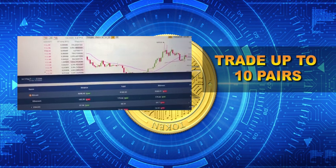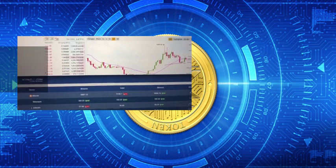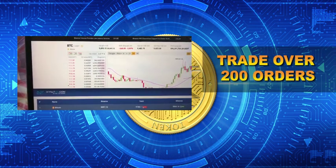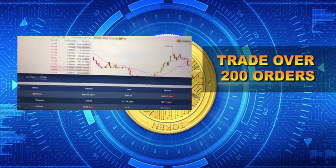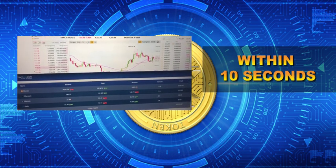Secondly, S4FX version 2 can trade up to 10 pairs of coins at the same time, more than version 1 which supported 6 pairs. This also means that the trading frequency of S4FX version 2 has increased, being able to trade over 200 orders within 10 seconds.